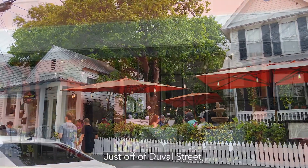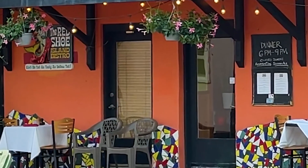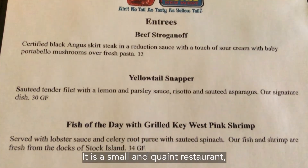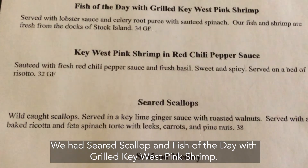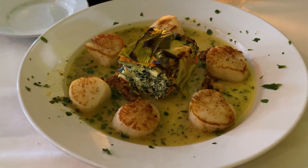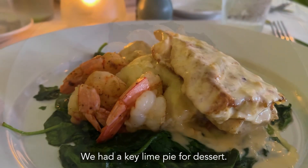Just off of Duval Street, there is the Red Shoe Island Bistro. It is a small and quaint restaurant with a charming atmosphere and attentive service. We had seared scallops and fish of the day with grilled Key West pink shrimp. The fish of the day was a grouper. We had a key lime pie for dessert.